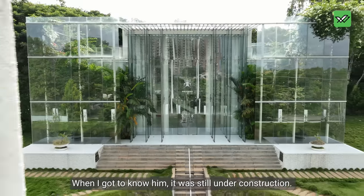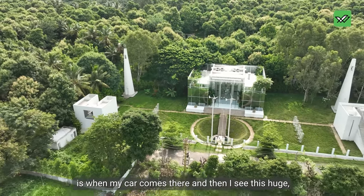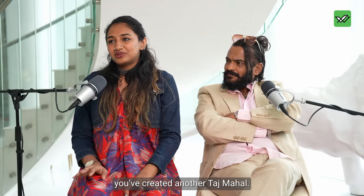When I got to know him, it was still under construction, not completely ready. On the inauguration day, in the morning, my car comes there and I see this huge, beautiful thing. And the first thing I tell him is, we've created another Taj Mahal.